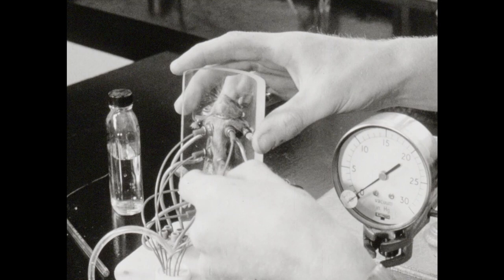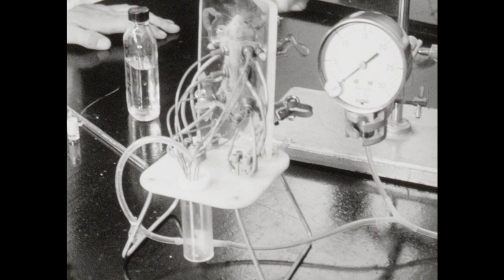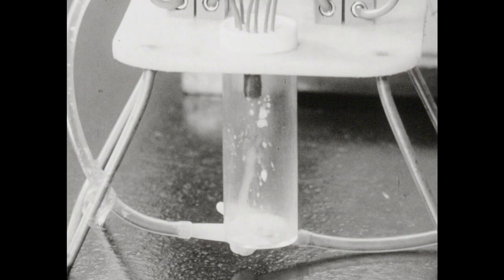Each teat cup is moulded from silicone rubber and mounted on a movable spring-loaded arm. The machine operates at a vacuum level of four inches of mercury. Higher vacuum levels tend to damage the delicate tissues of the teats.